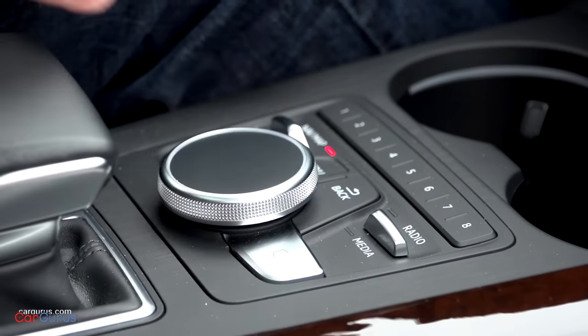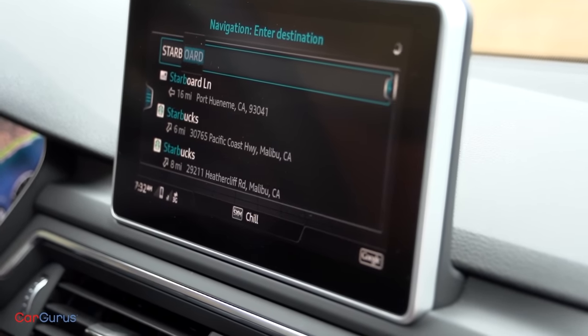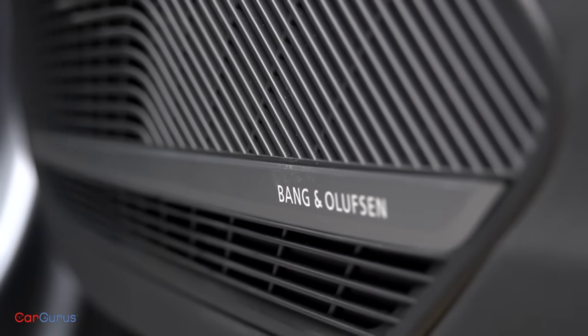Audi's multimedia interface infotainment system offers handwriting recognition technology, which allows the driver to input information using a fingertip on the main MMI controller. It's fairly easy to use, but personally I don't get the appeal — why not just use the voice recognition system? Vehicle exit assist is also on my test car, useful for people who need to parallel park on a busy street. It warns the front occupants not to open their door when it detects an approaching vehicle or cyclist. Finally, the optional 19-speaker Bang & Olufsen sound system deserves special mention — it sounds terrific, it's standard with prestige trim, and it's available on the premium plus model for just $950. I highly recommend it.